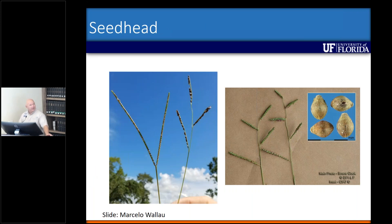In the first picture on the left, the bahiagrass seed head is shown alongside the Brunswick grass seed head — which has three different branches on that raceme. The picture on the right shows the Brunswick grass seed head, two of them, with the seed as well.